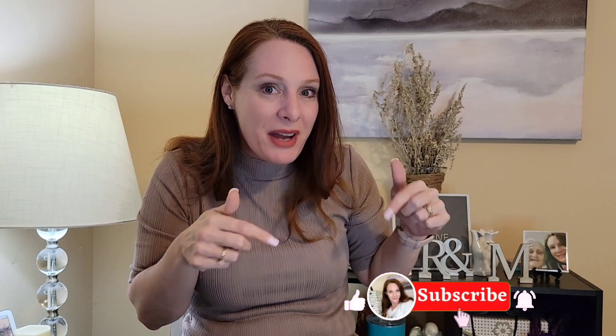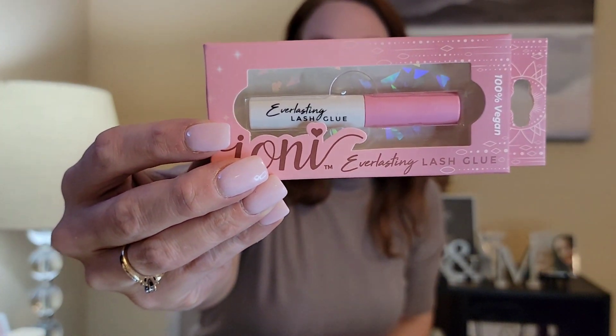I'm getting close to 800 subscribers and as soon as I hit 800 I'm going to be doing an 800 subscriber giveaway! Thank you so much. If you're watching and not subscribed, please hit that little red subscribe button and the notification bell. I didn't think I was going to get anywhere near 800, so I'm so happy! That's also why I picked up this Ioni lash glue — I have a set of lashes that I'm going to put in the giveaway along with other Ioni products I've recently found.